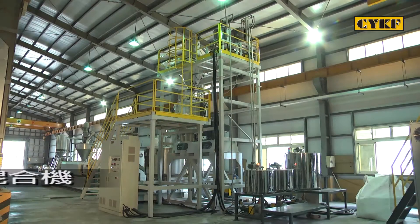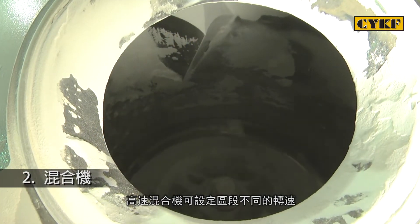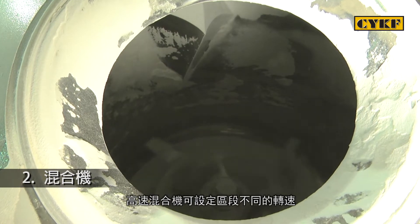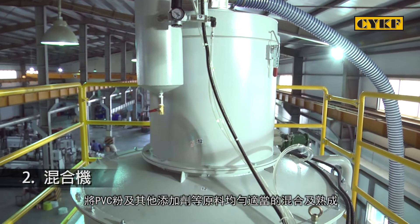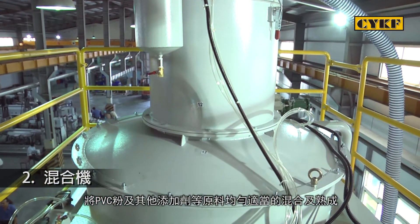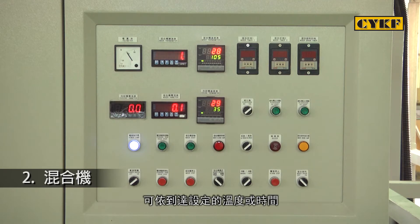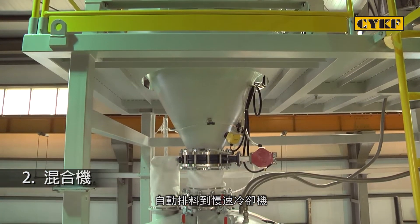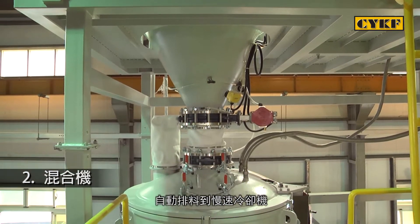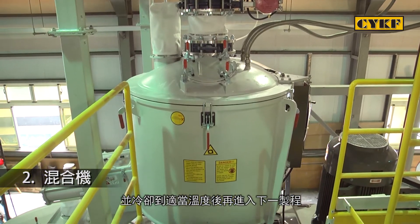Two: Mixer. The high speed mixer can be set at different speeds in various stages to suit the most diverse materials and formulas. The mixer provides well mixing and maturing processes for PVC powders and additives. Once the set temperature or time is reached, it automatically exhausts the material to the low speed cooler. After cooling to a proper temperature, material moves to the next step.